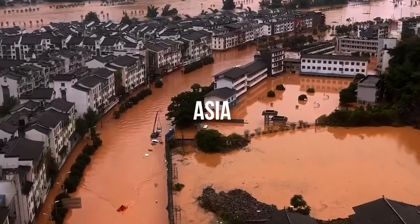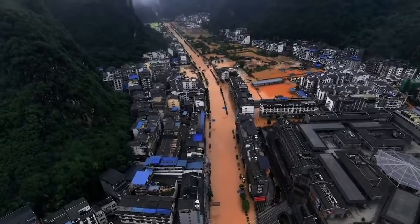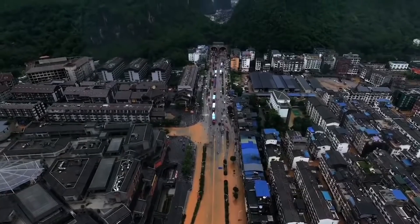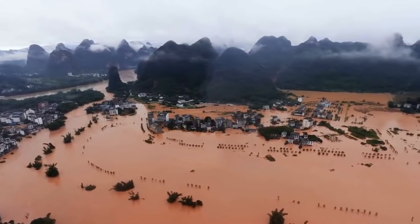Asia: Land now inhabited by 600 million Chinese would flood, as would all of Bangladesh — population 160 million — and much of coastal India. The inundation of the Mekong Delta would leave Cambodia's Cardamom Mountains stranded as an island.